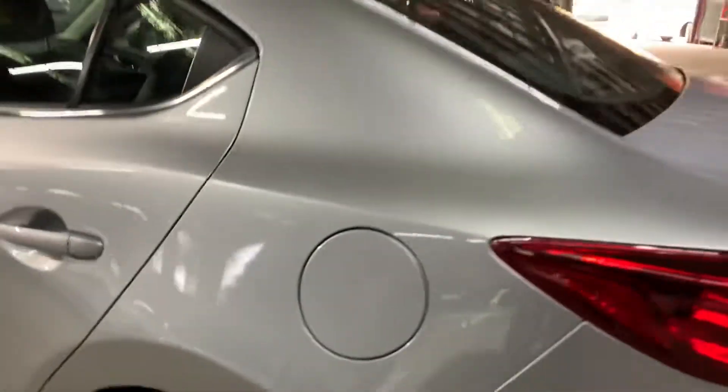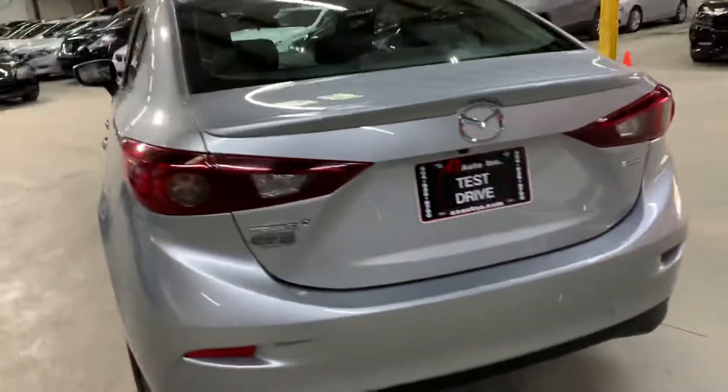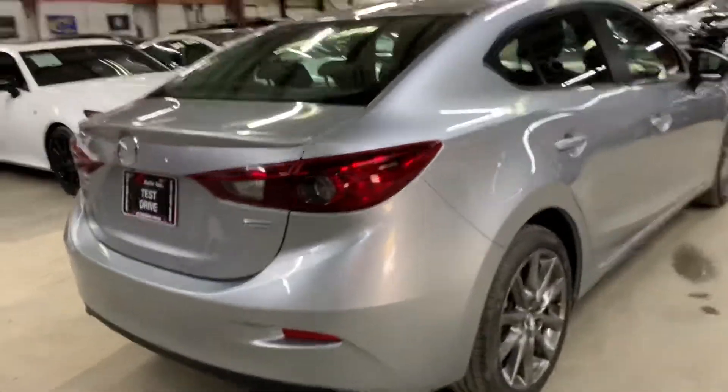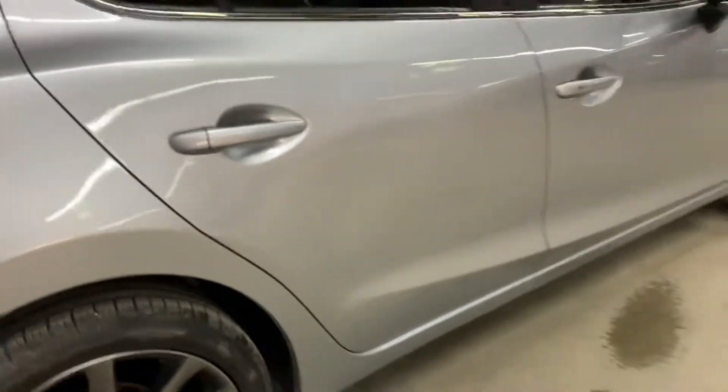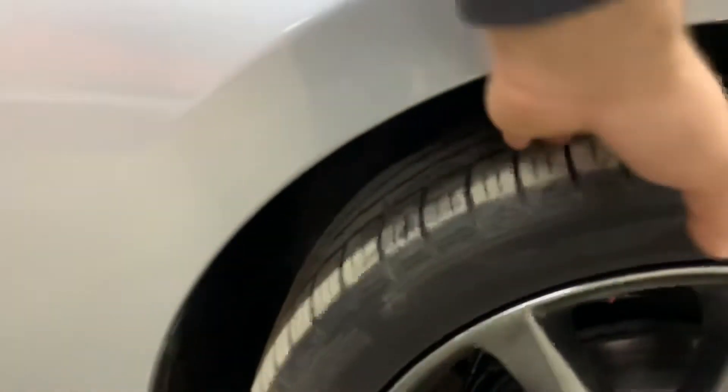Right on the back tires, same thing — almost brand new. Quarter panel looks good, rear bumper looks good, trunk looks good. Quarter panel over here looks good, and then rim over here looks good. Back rear tires, almost brand new. Passenger rear door looks good. Passenger front door looks good. Fender over here looks good. Your rim over here looks good. Tire treads still deep.